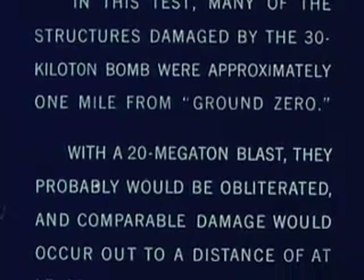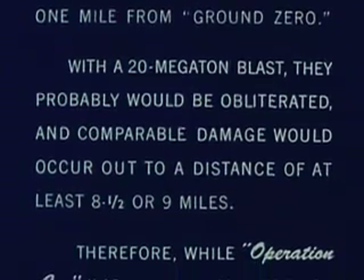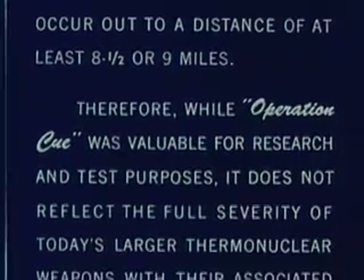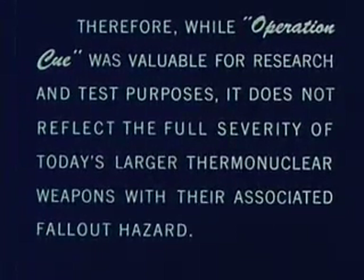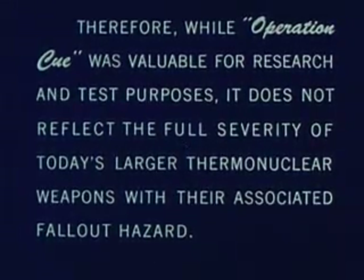In this test, many of the structures damaged by the 30 kiloton bomb were approximately one mile from ground zero. With a 20 megaton blast, they probably would be obliterated, and comparable damage would occur out to a distance of at least eight and a half or nine miles. Therefore, while Operation Q was valuable for research and test purposes, it does not reflect the full severity of today's larger thermonuclear weapons with their associated fallout hazard.